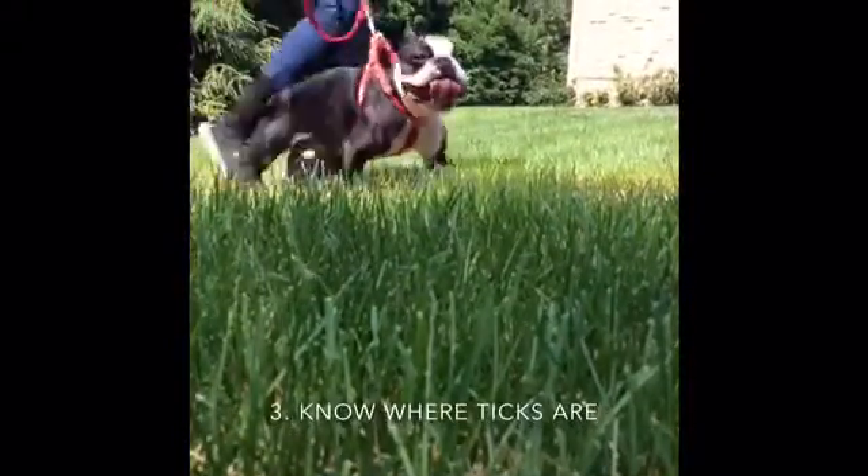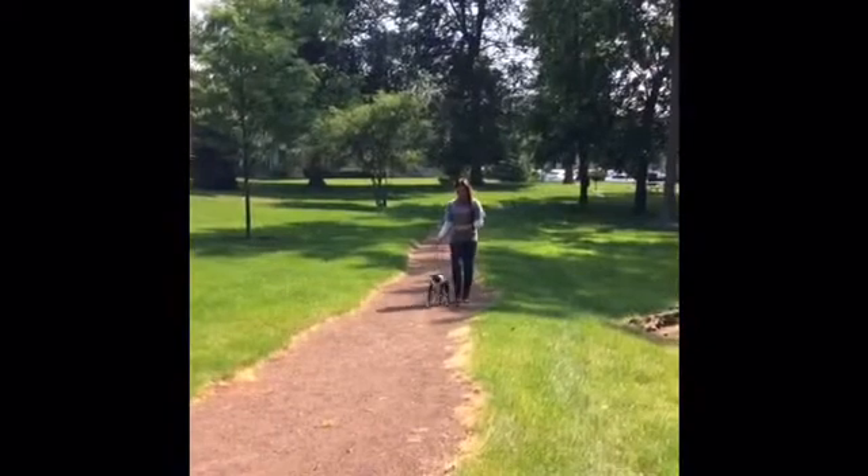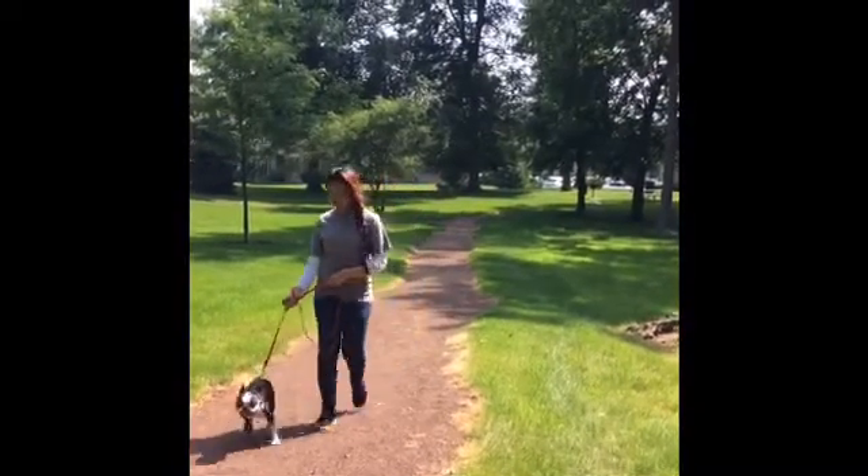Third, know where ticks are. Ticks live in or near wooded or grassy areas. Walk in the center of trails to avoid contact with ticks, especially during warmer weather.